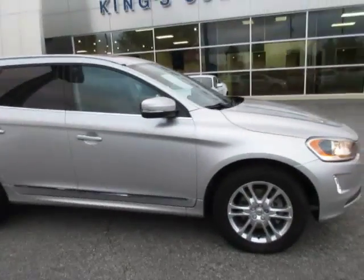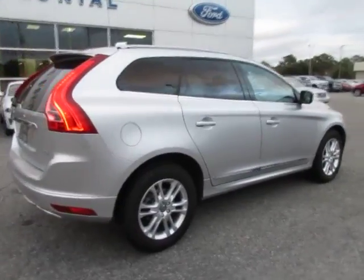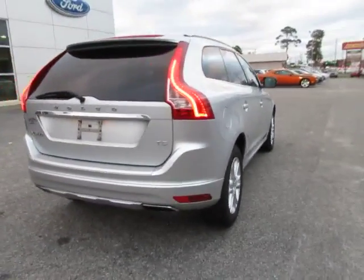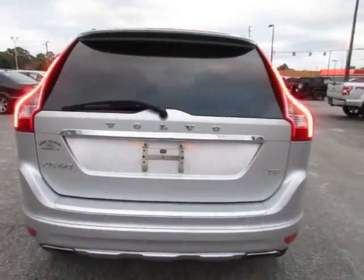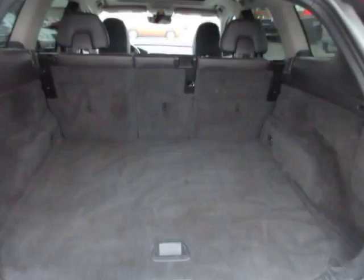Hello, welcome to King's Colonial Ford. Here we have a 2005 XC60. This is a nice luxury SUV with lots of features, including a large storage space in the rear.